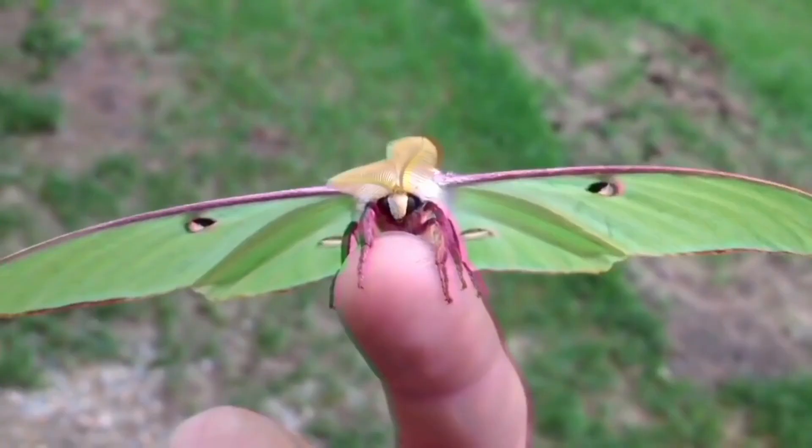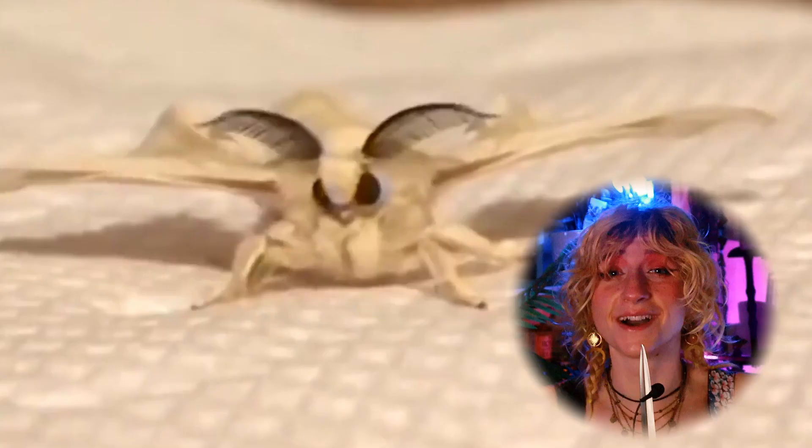I mean just look at these little guys. They have interesting coloration, lots of variety, and a lot of them already look like they're wearing cute little cozy autumn sweaters. It's perfect. But what am I going to be turning the moths into, you might ask? Well, I'm glad you did.